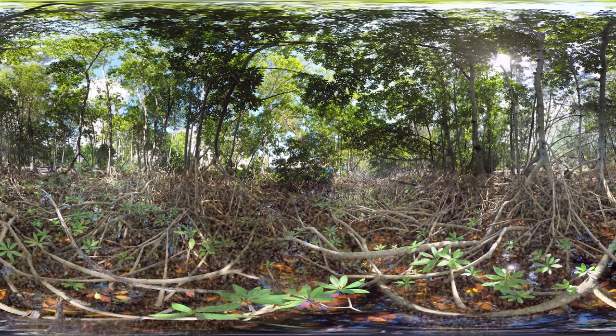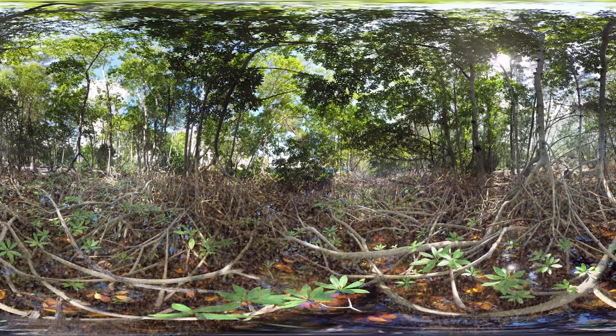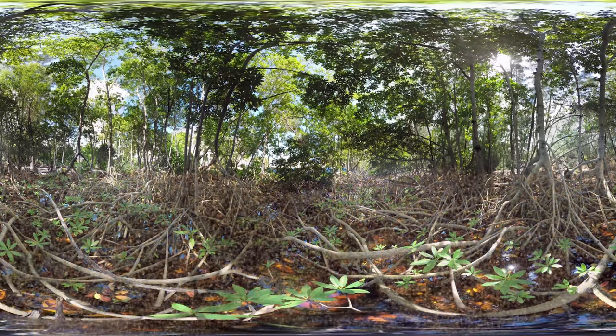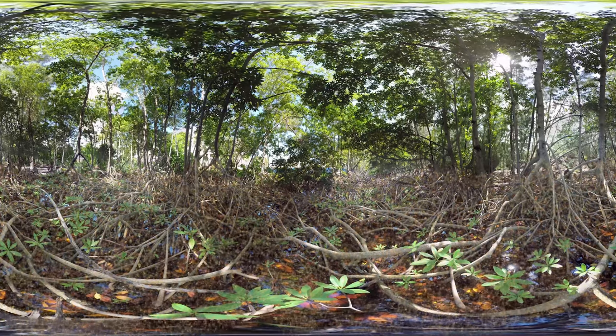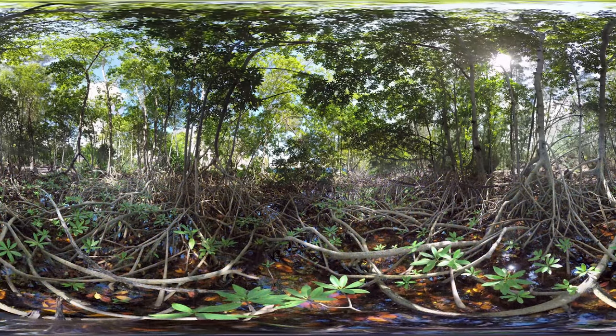If you look down by your feet, you can see how mangroves help create soil. Over time, these long spidery roots of mangroves build land by trapping ground material including leaf matter.